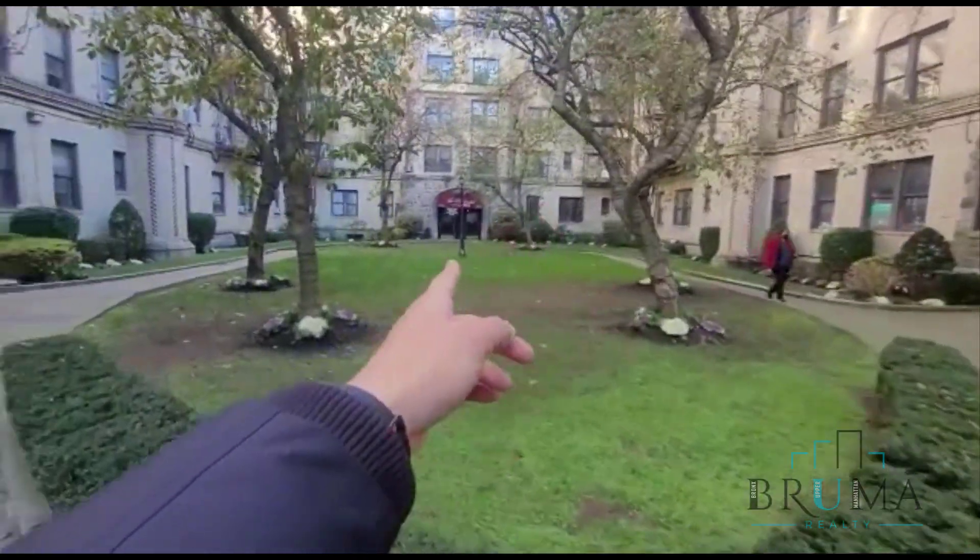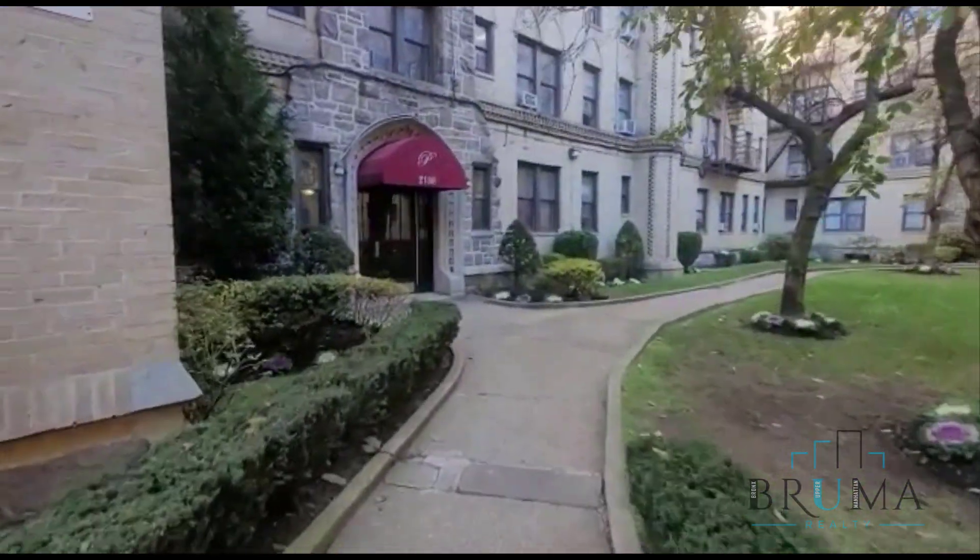We're going to have 32 over there, 34, 36 over there, and 38 over here.